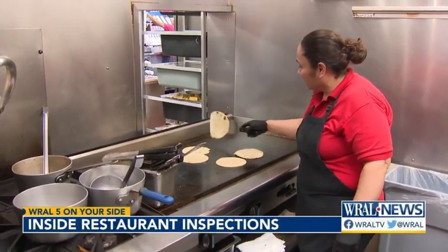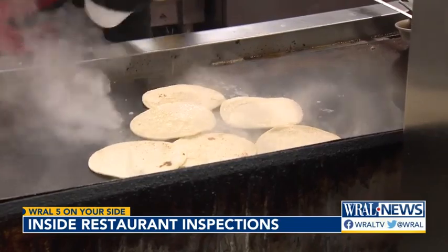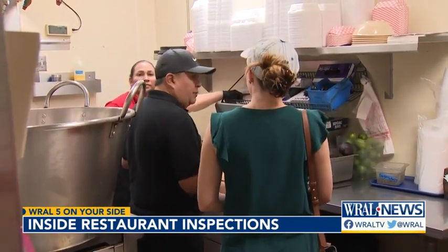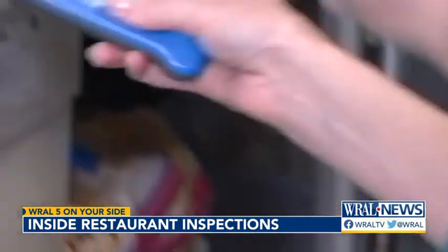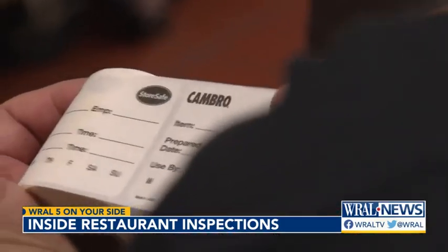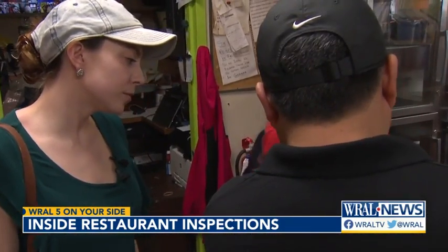It's lunchtime at El Taco Market and the grill is sizzling. While the staff cooks up delicious dishes — one of the best-selling burritos in California — an inspector pours over their every move, from food temperatures: "I'm going to get a temperature on that. It's already very nice and cold." To storage, time to food, and time to expiry.